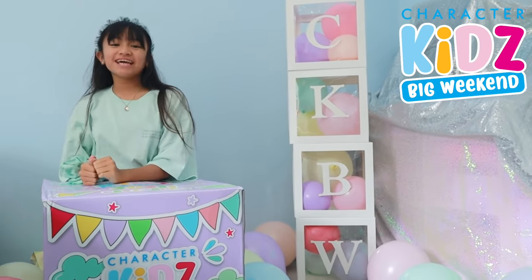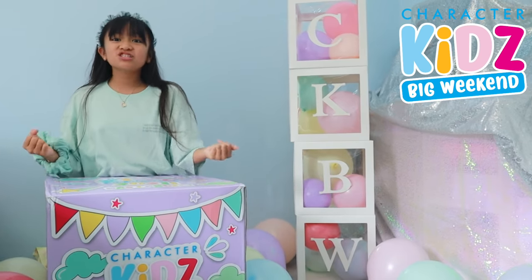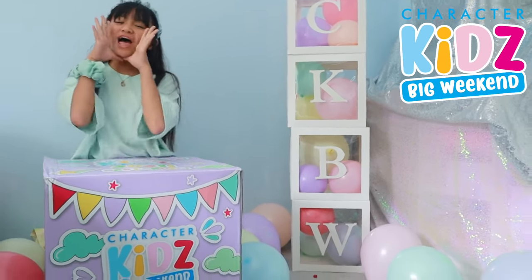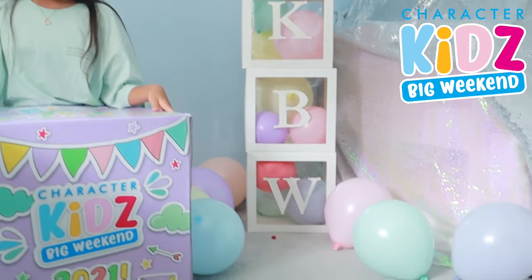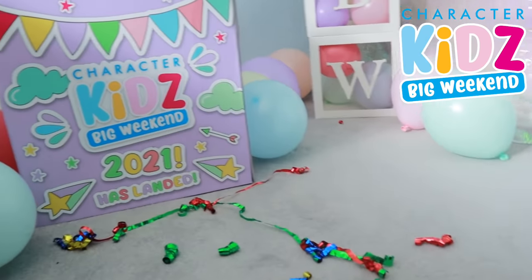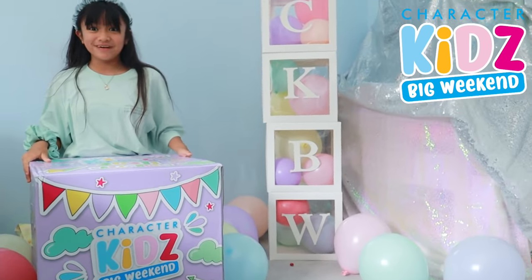Hey guys, it's me Chelsea, aka Little Lady C, and welcome to Character Kids Big Weekend 2021! I want to say a big thank you to Character Kids. We're gonna have this gigantic box — look how big it is and look how colorful it is! I can't wait to see what's inside. Let's unbox it!